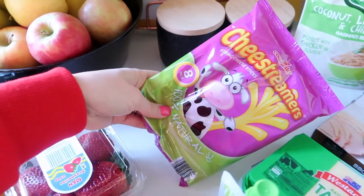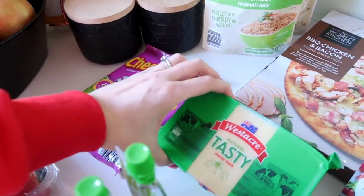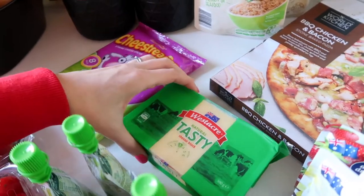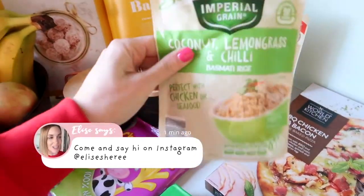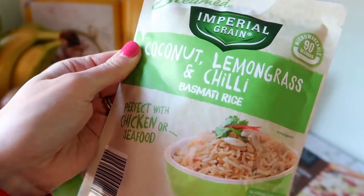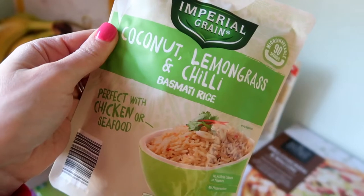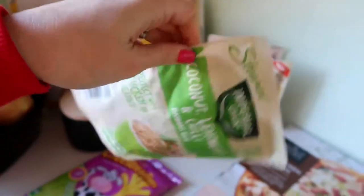Apples, and cheese for the kids — Zara loves these cheese sticks. I also got some normal cheese because we've been making a lot of homemade pizzas on little mini muffins for the kids, or toasted sandwiches. This is something I wanted to show you that is one of my new favourites — this coconut, lemongrass and chilli rice. It is amazing. We've been having it mixed with spinach and then cooked salmon on top and it is so good and so quick and easy to cook.